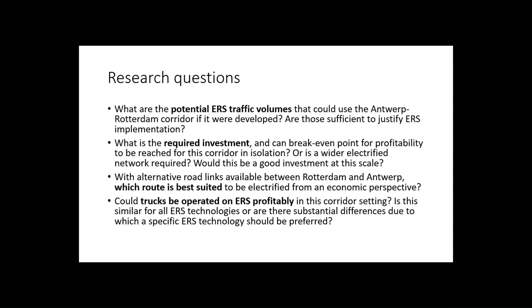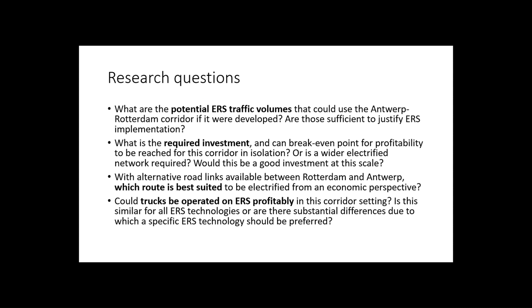What is the required investment? Maybe the network is too small and you need to build more. Which route is the best between Antwerp and Rotterdam? And could the trucks be operated profitably in this corridor setting — profitably both for the ERS network operator, but also for trucking?